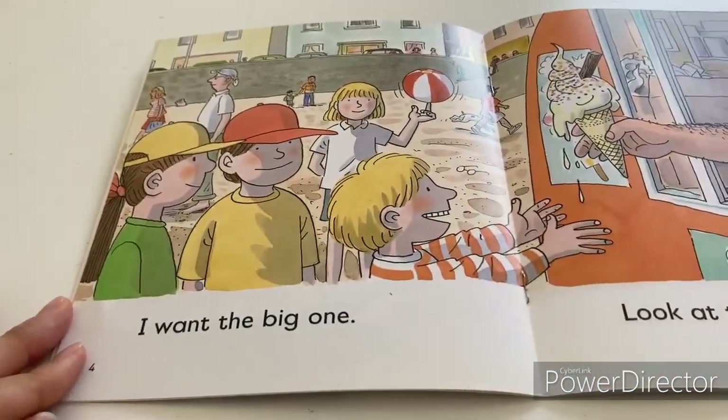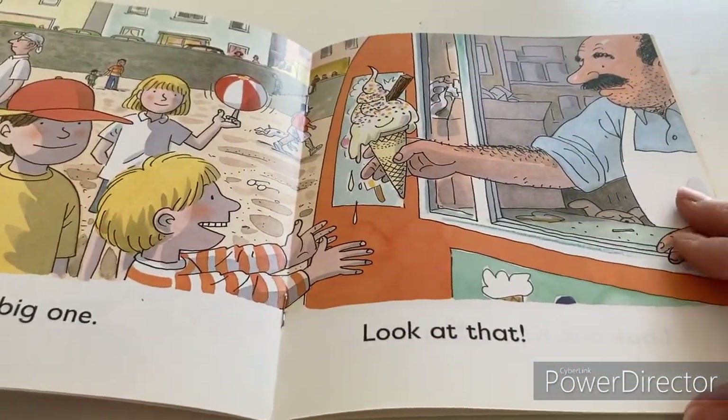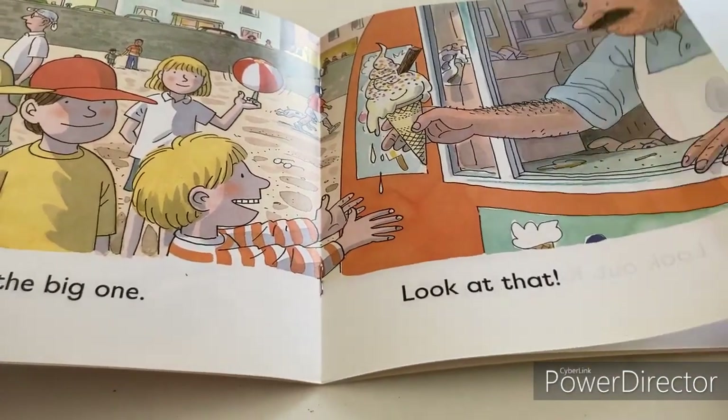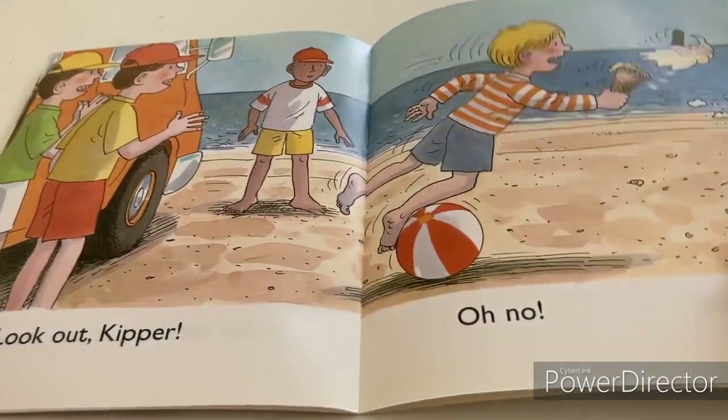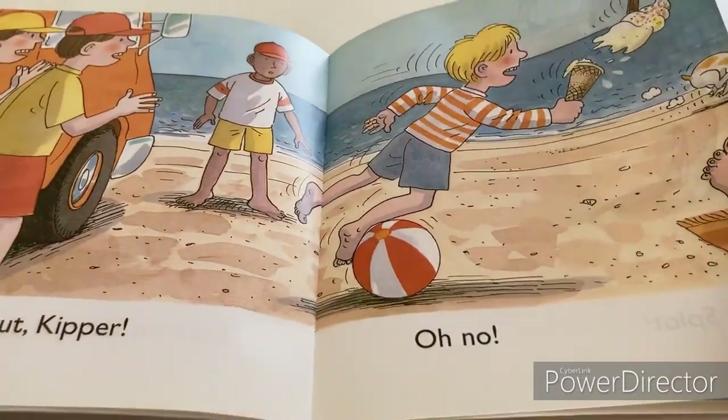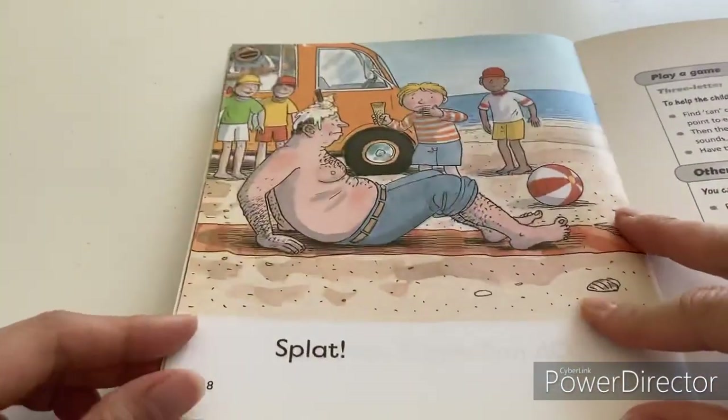I want the big one. Look at that. Look out, keeper. Oh, no. Splat.